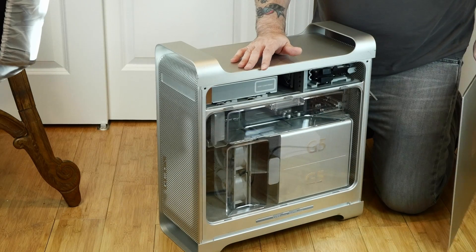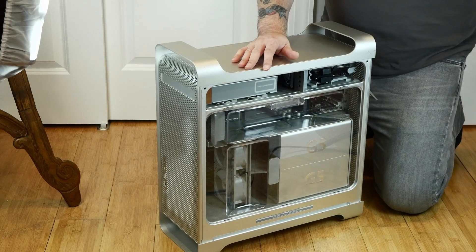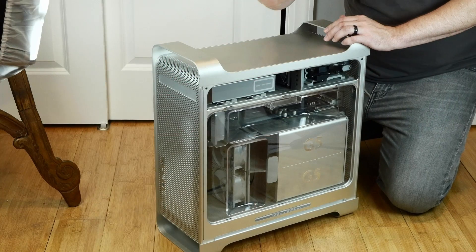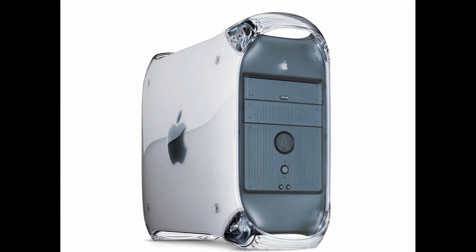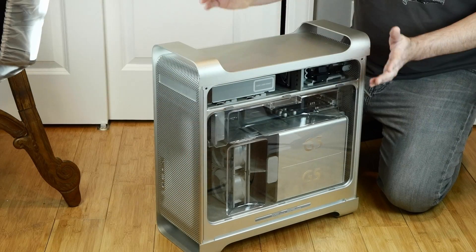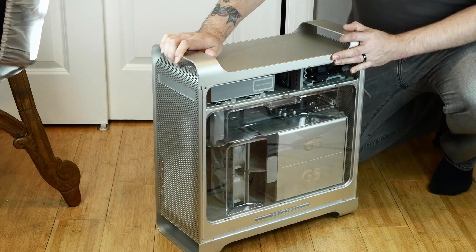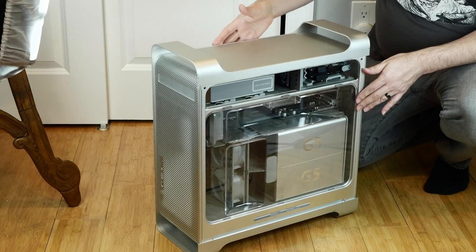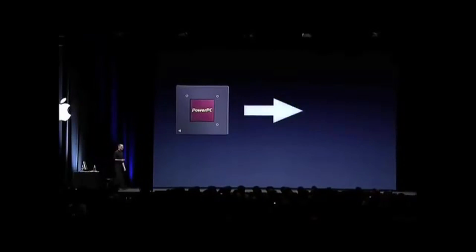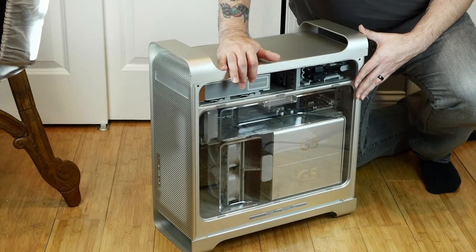I remember when these first were released back in June of 2003 at a totally reasonable $2,000, and I was totally blown away seeing these things in person at CompUSA, rest in peace. At the time I was using probably a 450MHz Sawtooth G4 tower I'd bought at a thrift shop for like $50, and this seemed like a computer from five years in the future — a 64-bit processor in this crazy aluminum enclosure. But of course, just three years later Apple completely abandoned the PowerPC architecture for Intel, making these super high-end computers completely obsolete.